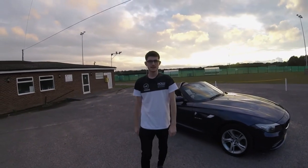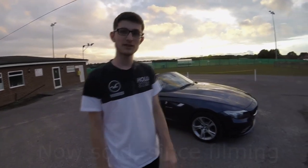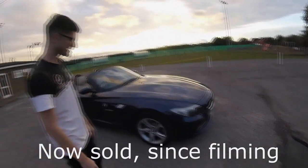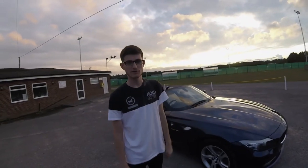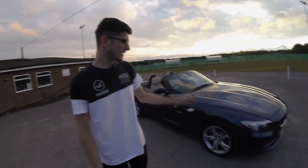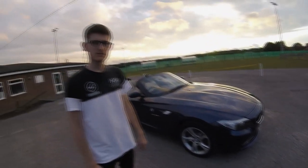That pretty much finishes our day with this wonderful Z4. If you're interested in this specific car you can find it at Harringtons. It's been an absolute blast to drive — we've enjoyed it, and it's been my first Z4 at least. That's it for this video, so until the next one we'll see you soon.